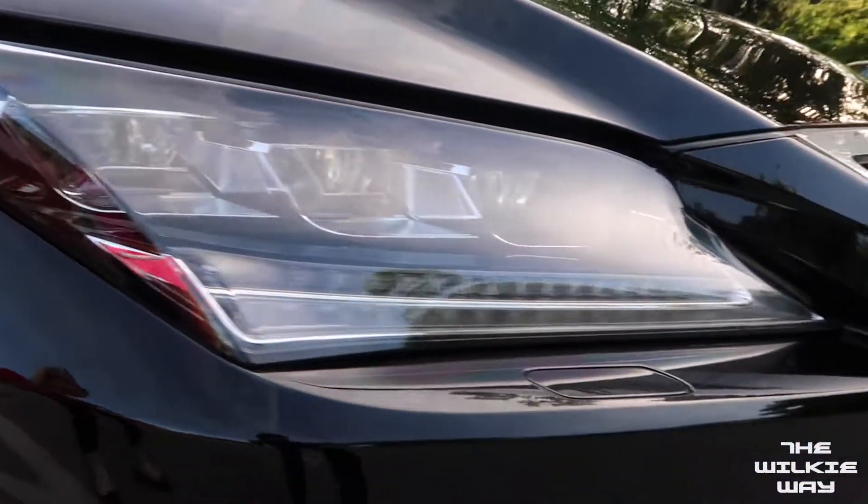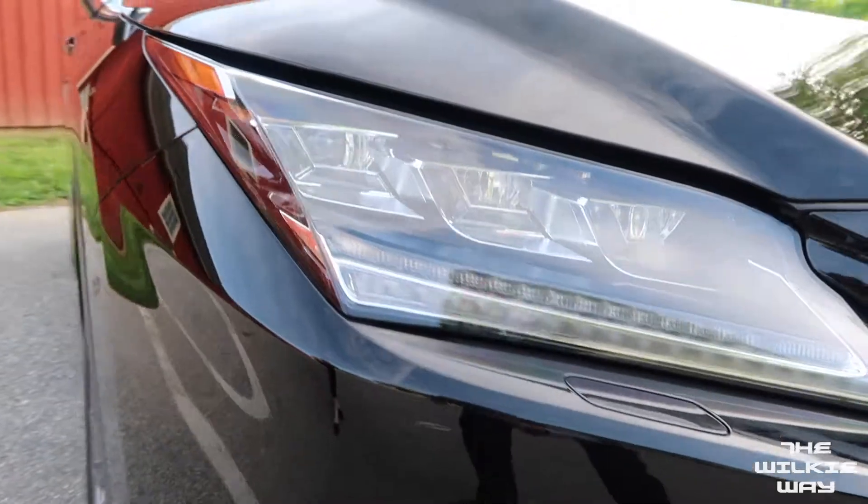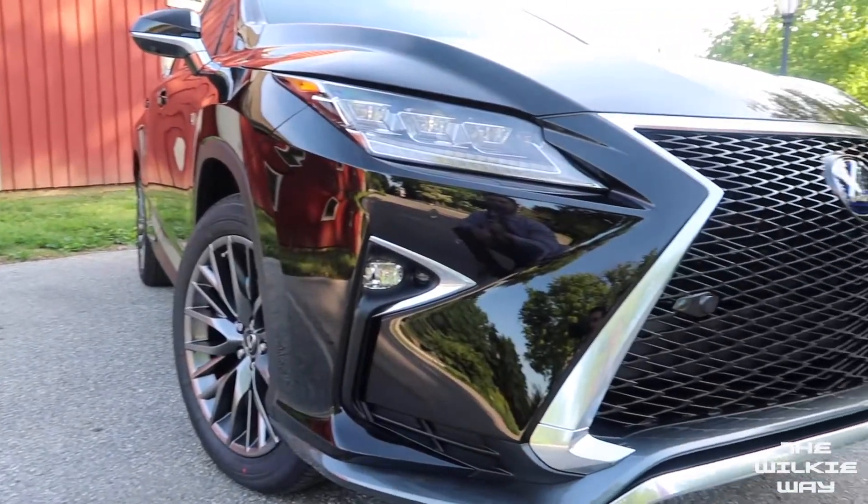Don't forget to take note of these beautiful triple-beam LED headlamps. Let's step inside and take a ride.